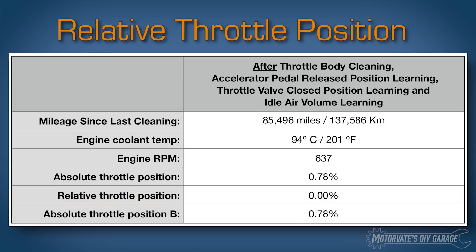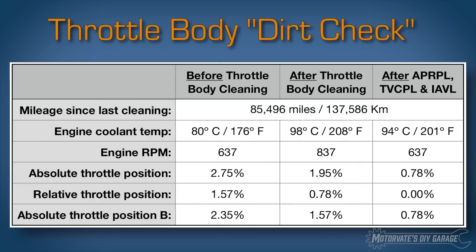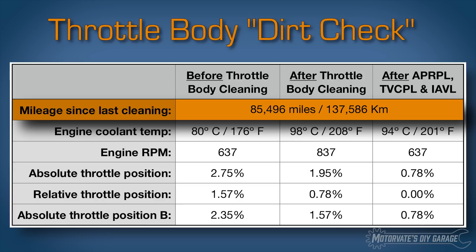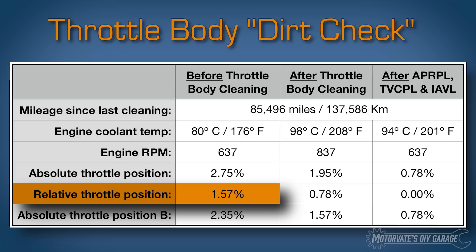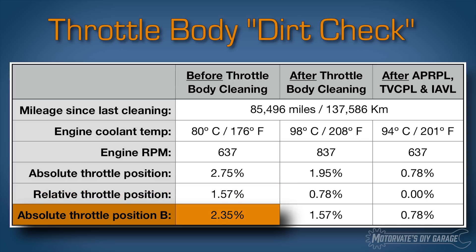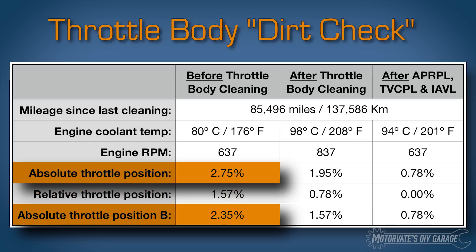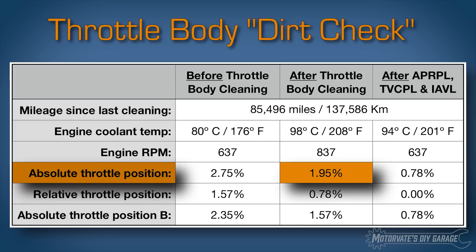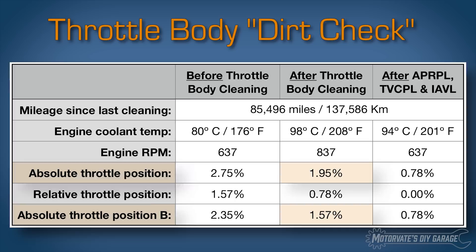Here's what I learned to check for a dirty throttle body: all you need to do is look at the relative throttle position. The larger the number, the dirtier the throttle body. At 137,000 kilometers, about 85,000 miles, with a throttle body that had never been cleaned, the relative throttle position was 1.57% and the absolute throttle position was 2.35 and 2.75%. After just cleaning the throttle body, the relative throttle position dropped to 0.78% and the absolute throttle position is now 1.95 and 1.57%. However, my hot idle is now too high at 837 RPM.